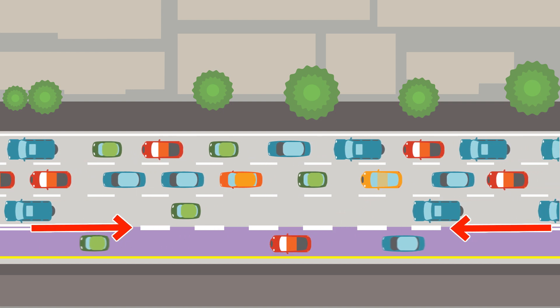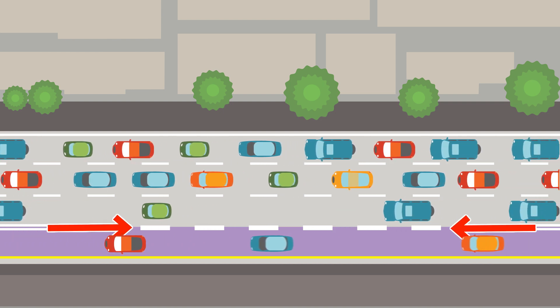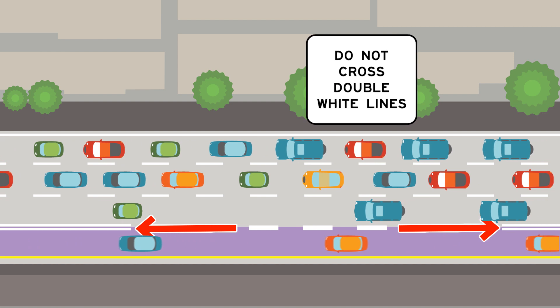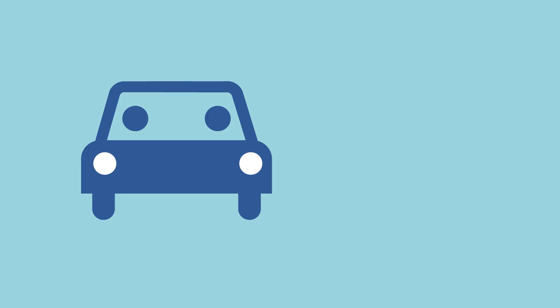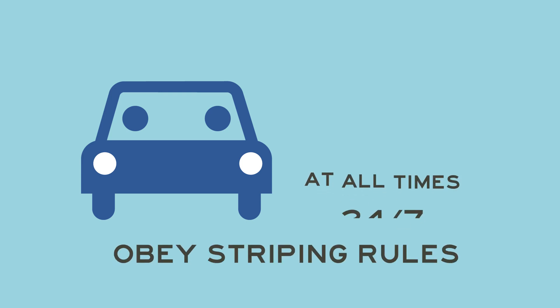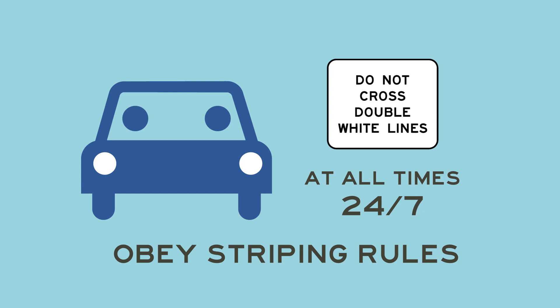Dashed white lines show where you can merge into or out of the lanes. Double white lines show where it is illegal to enter or exit the lanes. Lane restrictions are always in place, so obey the striping rules at all times. Even when the Express Lanes are open to all on weeknights and weekends, you cannot cross the double white lines.